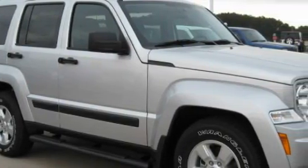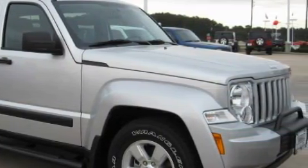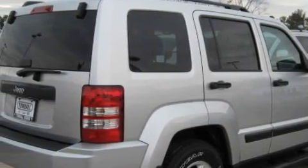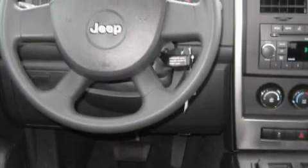This Jeep has a long list of incredible features including power windows, air conditioning, side curtain airbags, disc brakes with an anti-lock braking system, and this automobile's stylish design always looks great.